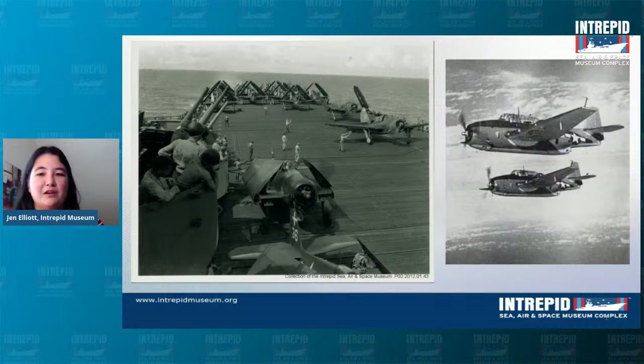On the flight deck of Intrepid in World War II, you can see several different types of aircraft — some with wings that fold back, like the Avengers, and some with wings that fold up. During World War II, Intrepid would have had anywhere between 50 and 100 aircraft on it. All of those planes would have had large wingspans — the Avenger, for instance, has a wingspan of 54 feet. When you have a 54-foot wingspan, moving around and turning is really, really difficult with wings out.